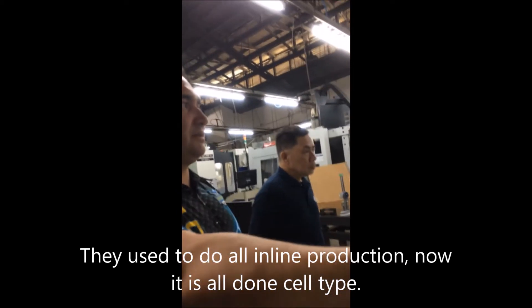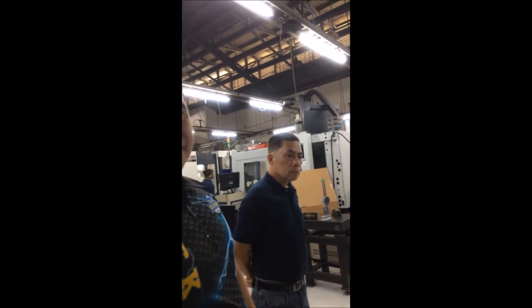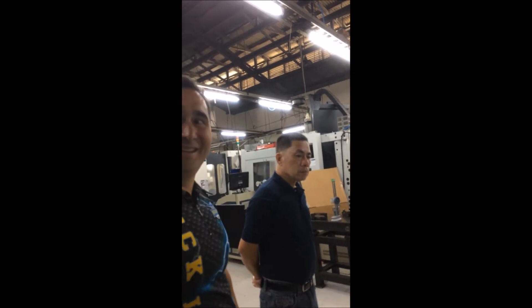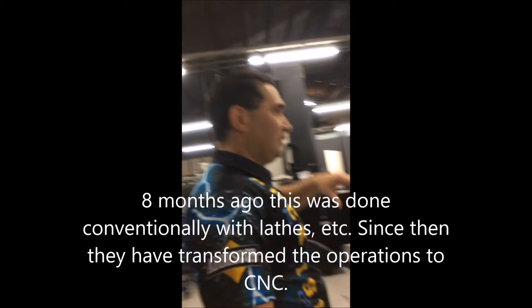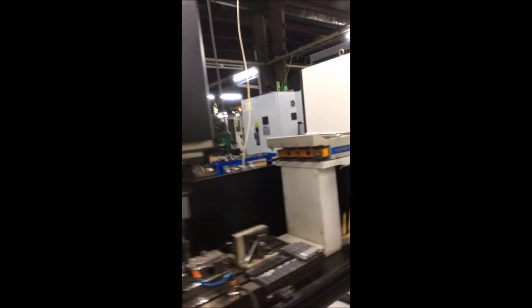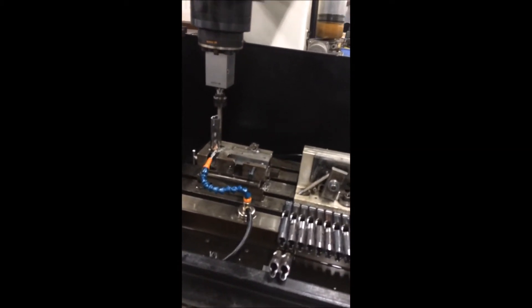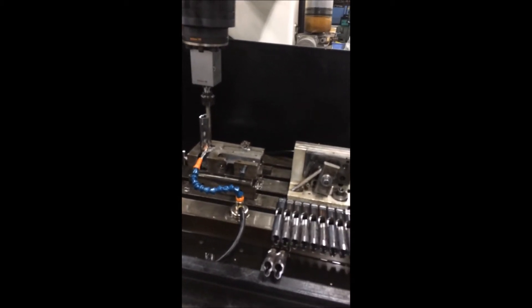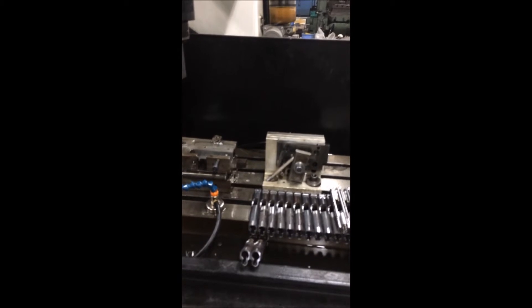These are making 22 rifle parts. These were all done on conventional machines maybe eight months ago — that's not a bad conversion rate. We only have the 380 cell for the Baby Rock. Since this is a 380 cell, they actually put the wire cutter in here, so all the operations are done in one place.